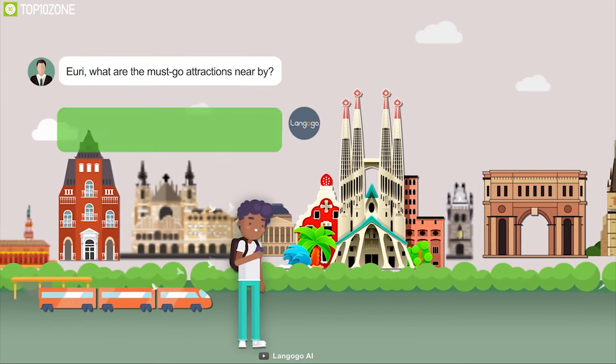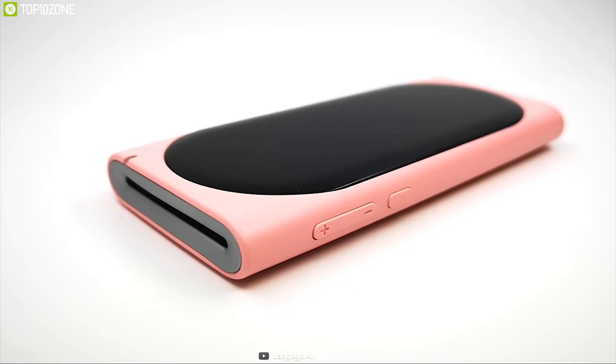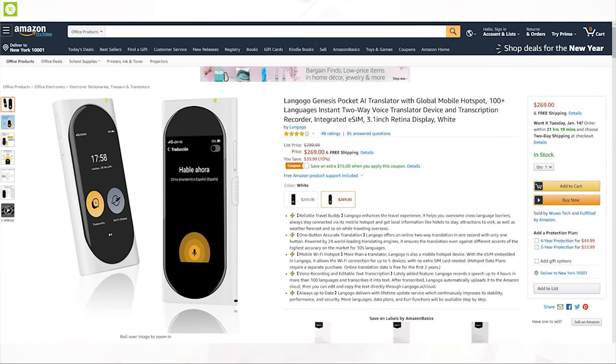Equipped with a 2200 mAh battery, it provides six hours of usage time and comes with premium build quality to ensure its longevity. If you are looking to buy a translator that can provide a mobile data connection alongside translation, then the Langogo AI is the right choice for you, and you can get it from Amazon.